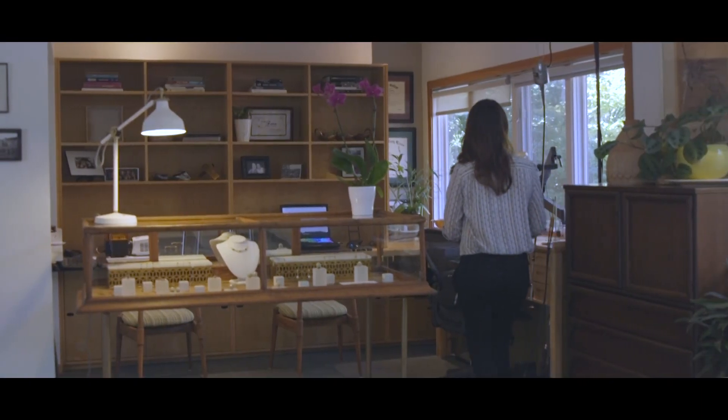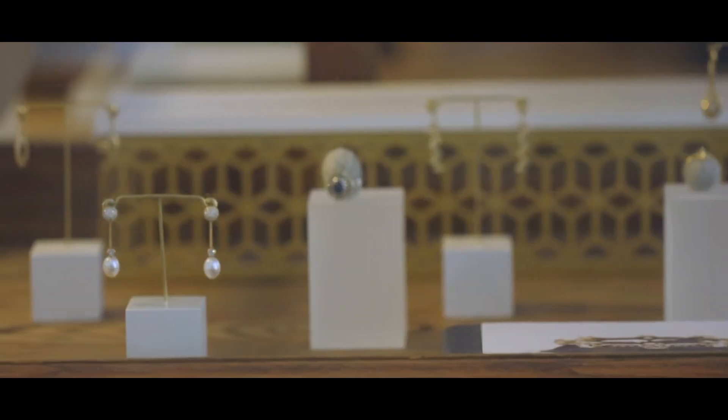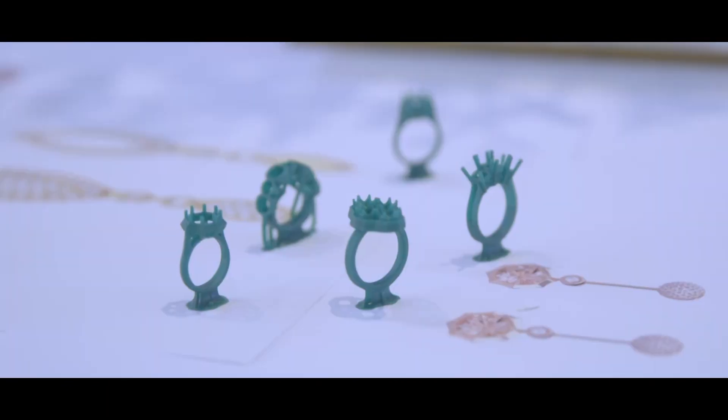My name is Christy Ford. I'm a designer and I have an obsession for gemstones. It doesn't matter the shape or color or size or clarity — pretty much any gemstone is fair game.